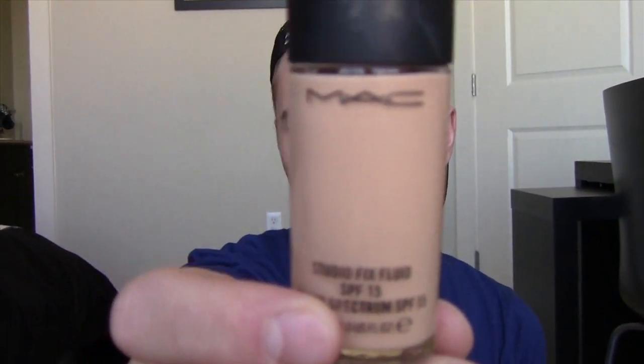Next for makeup is Studio Fix Fluid, and this is NW22 if you guys care. I love Studio Fix right now. I used to use it a long, long time ago and I've kind of moved around, but I've come back to this one, especially with summer coming to an end and fall starting up. It's nice to have a little bit more coverage for fall and winter. I've fallen back in love with it and I'm wearing it today.